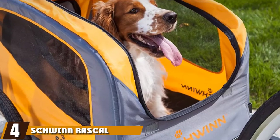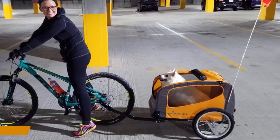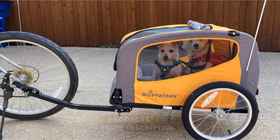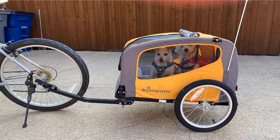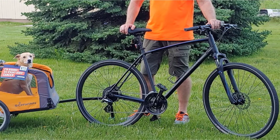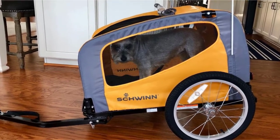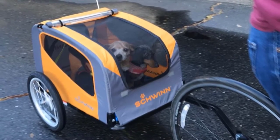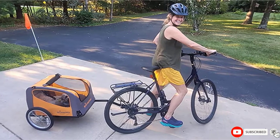Next, at number four, we have the Schwinn Rascal Bike Pet Trailer. You can hit the bike trails with your pooch in tow with the Schwinn Rascal Bike Pet Trailer. This cute little trailer can accommodate dogs up to 50 pounds, and it's easy to attach to virtually any bicycle thanks to the included universal coupler. It has a doggy entrance in the rear, and there's a leash inside the compartment to ensure your dog is always secure. The Schwinn Pet Trailer is mounted on two 16-inch tires, and it has mesh windows on the front and sides to give your pet a great view. The weather shield will protect your dog from rain, and the unit has a folding frame and quick-release wheels for compact storage.